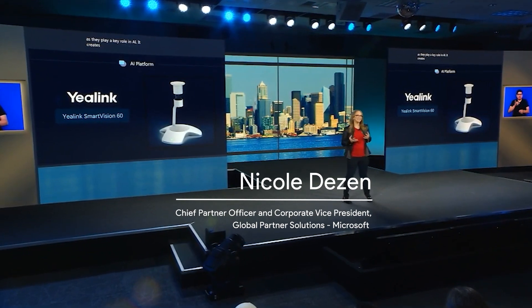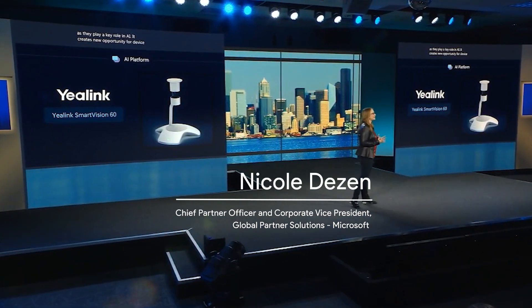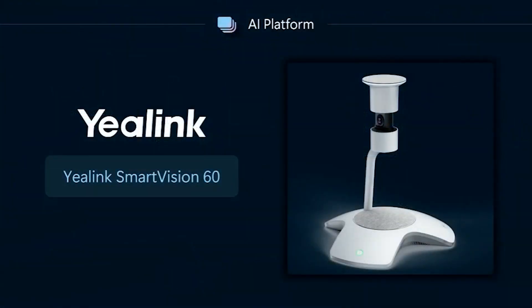The YayLink Smart Vision 60 is a great example of a breakthrough in AI-powered collaboration and experiences for Teams Rooms. The AI creates individual video feeds and visual labels for each of the in-room participants, helping those participants feel more included and more visible in the meeting.